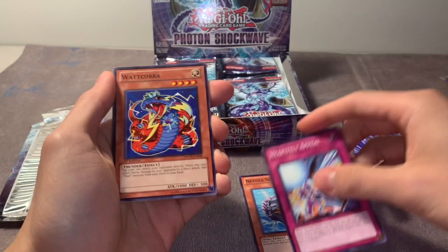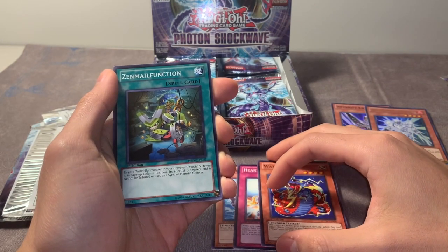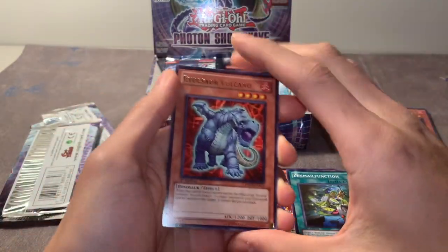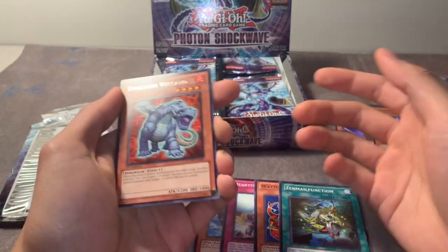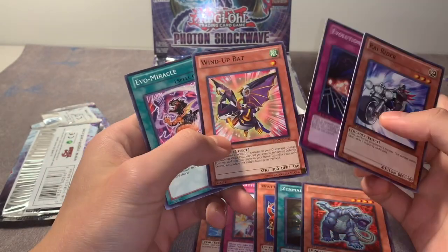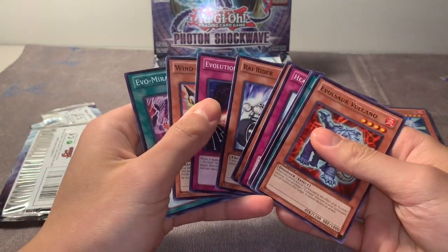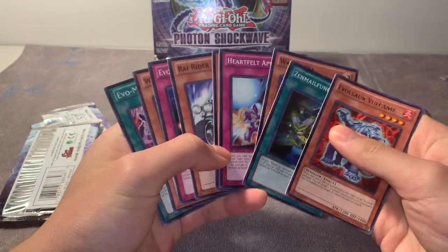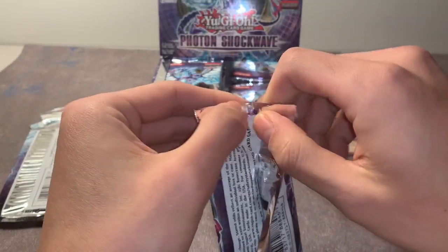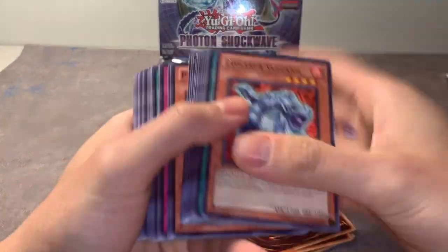I'm not reading off every single card - I know a lot of pack openers do that, and I do appreciate it for the blind people watching, but I assume most people watching can just see the card. No one really cares about the commons. This is a pretty good one though - clowns that played evils would run this card. Wind-Up Bat - literally no one would play that. I remember back on Dueling Network you'd always come across clowns running Wind-Ups that nobody plays. As ratings went up, Wind-Up Bat would disappear from people's decks.